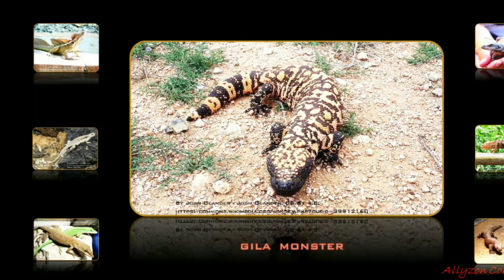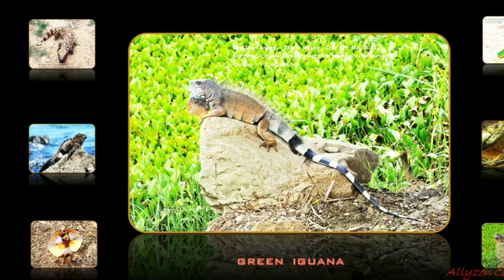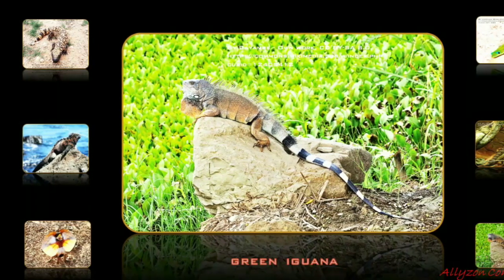Although the Gila Monster is venomous, its sluggish nature means it represents little threat to humans. However, it has acquired a fearsome reputation and is sometimes killed despite being protected by state law in Arizona.